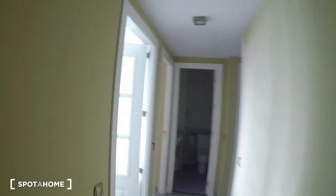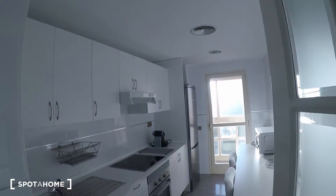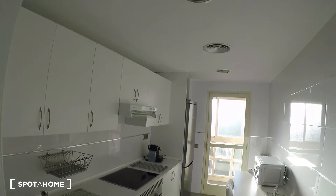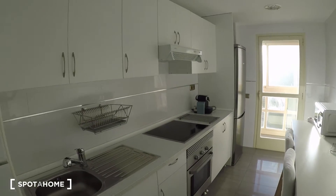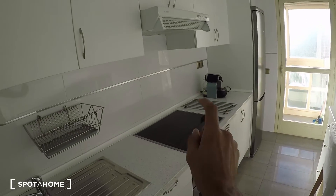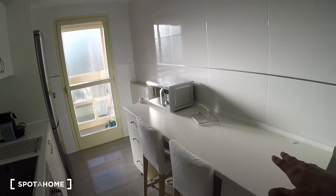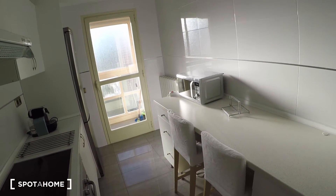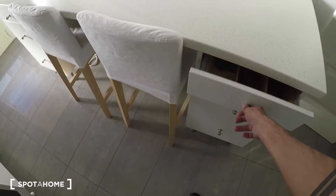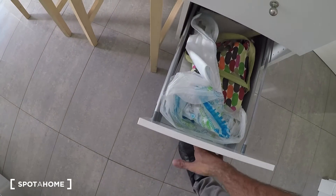Now the kitchen — it's really bright, the sun comes straight through the window so there's no need to turn the lights on. It's fully equipped: electric stove, oven, microwave, and a breakfast table with a couple of benches for quick meals. All the silverware and kitchen stuff is in here too.